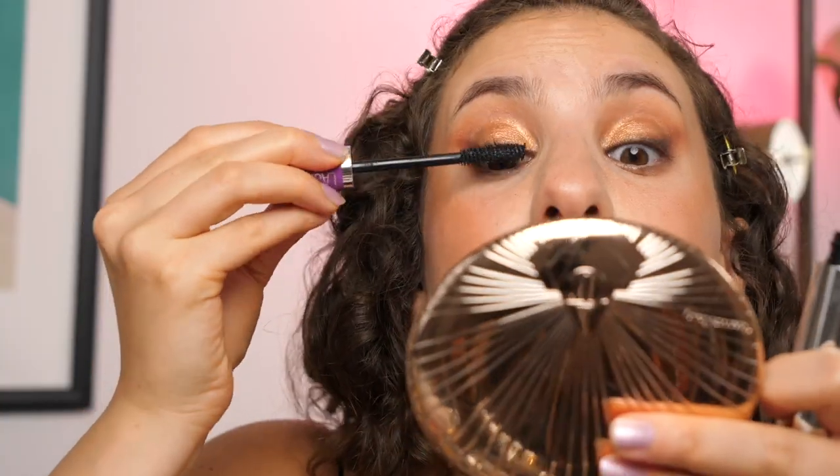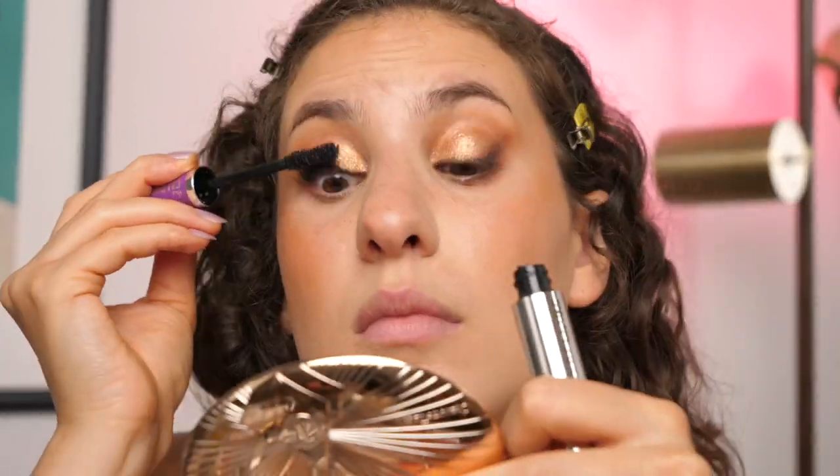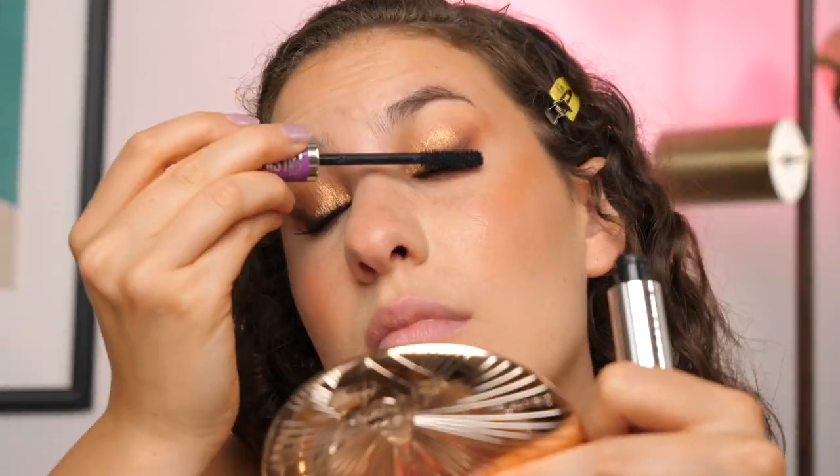For mascara, it was between the Maybelline The Falsies Lash Lift or the Huda Legit Lashes, and Maybelline won by 57%. I'm going to put this only on my upper lashes. Okay guys, eyes are done — I'm going to go off camera to finish off my brows and then we'll finish this look off with the lips.